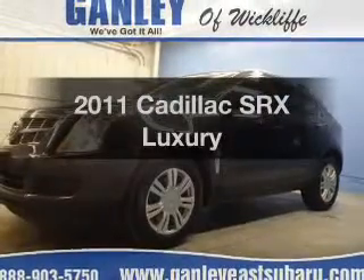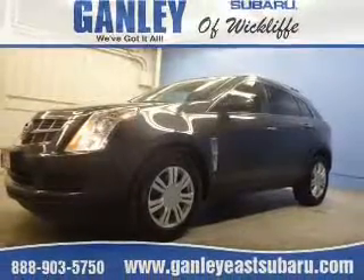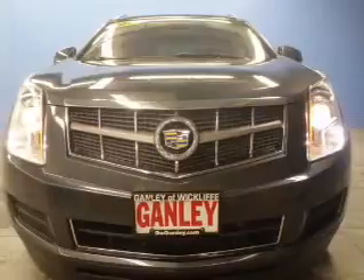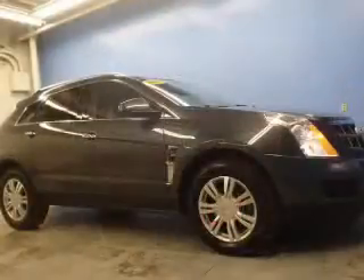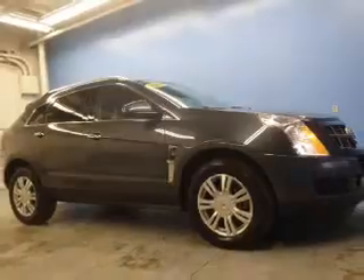Presenting the 2011 Cadillac SRX — this is the set of wheels you've been looking for. The powertrain includes all-wheel drive with a solid six-cylinder engine driven by a six-speed automatic transmission.